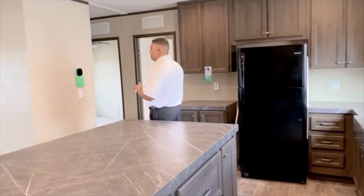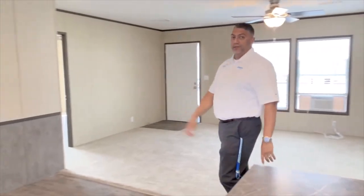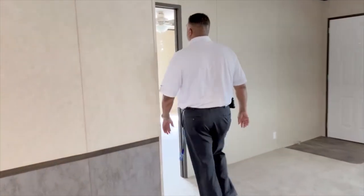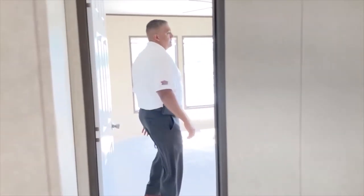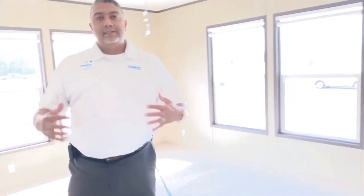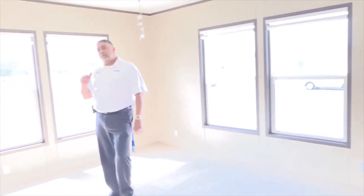We also have in the master bedroom on the other side of this house a bunch of windows. One of the beautiful features of this house is the windows — a lot of times people come in and say they love windows and love light, and this house lets in a lot of light in the master bedroom, which is a wonderful feature.